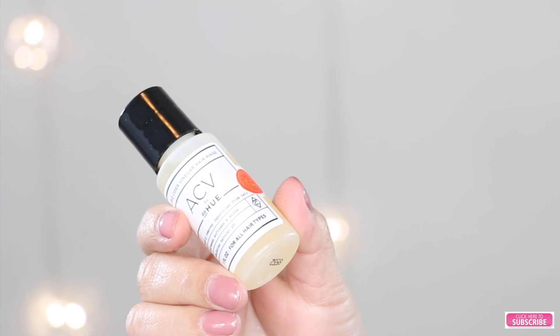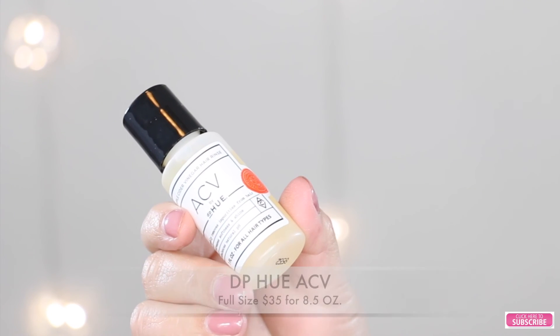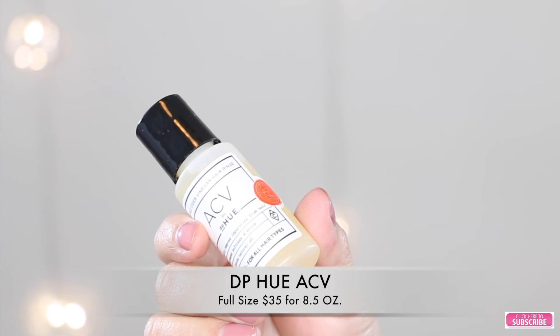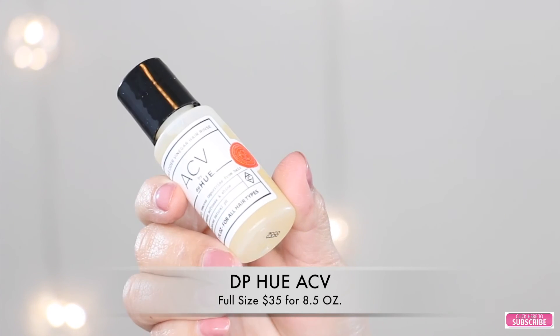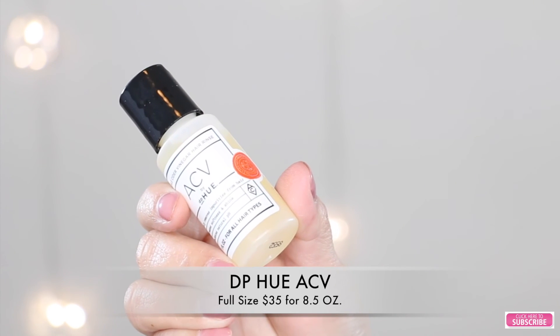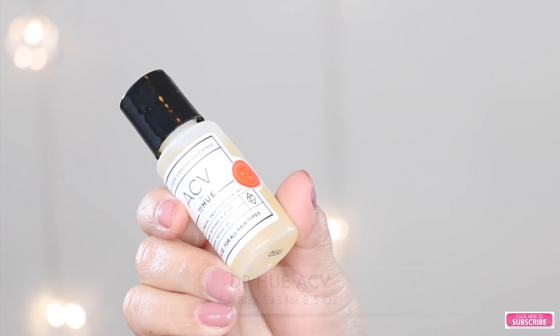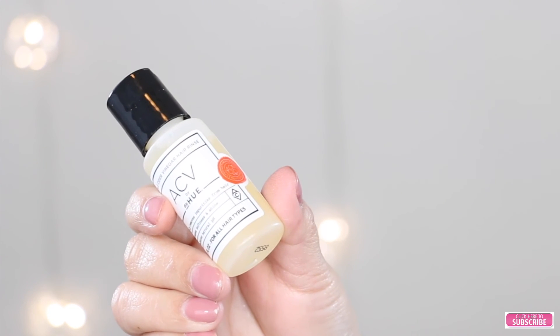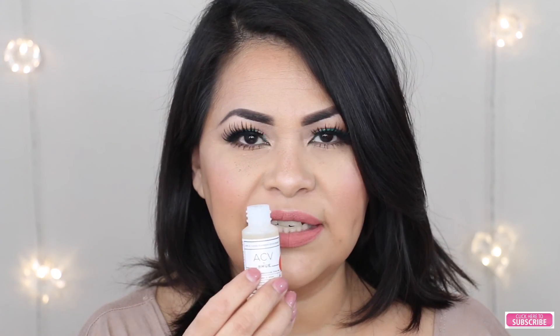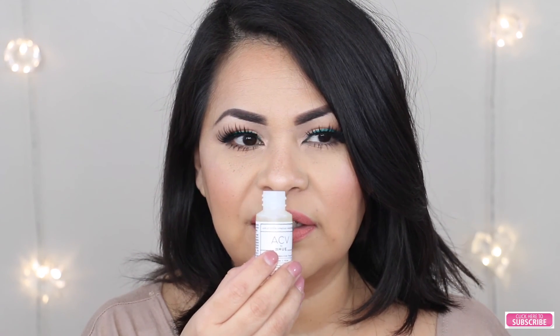And the first product I see in my box is this product by DP HUE ACV, and it looks like this. This product is a vinegar based rinse that gives hair a deep clean. Full size retails for $35 for 8.5 fluid ounces. This product gently removes buildup from hair without stripping away its natural oils. And you can buy this product at DPHue.com. And let me tell you that the scent — you can actually smell the vinegar in here.